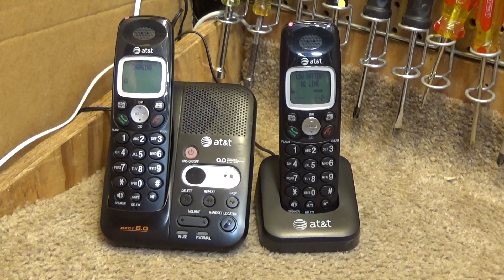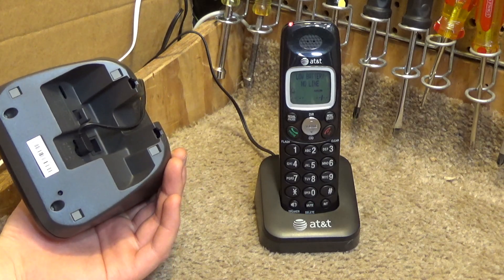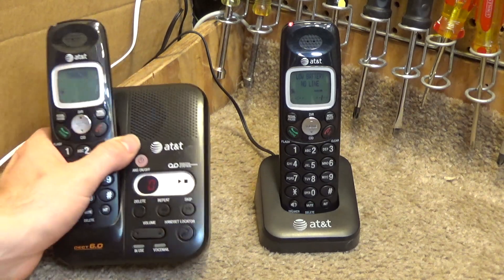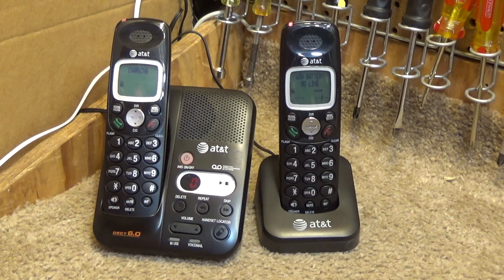Hello viewers. Today for initial checkout we have a set of AT&T Dex-6 cordless telephones. This is model EL52419. This is one of the models I was looking for from my collection. The one I'm seeking out is the white one. This is the black one, and this is continuing on from the collection of telephones that I received from the letter H.